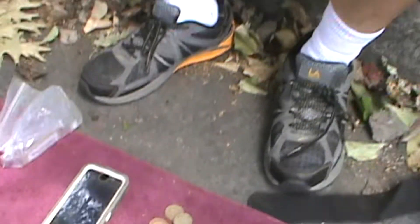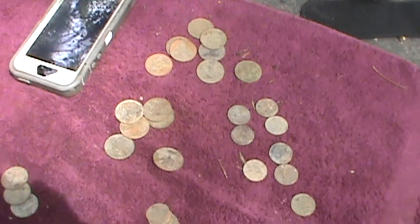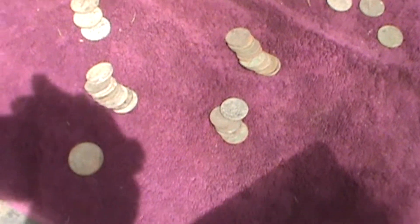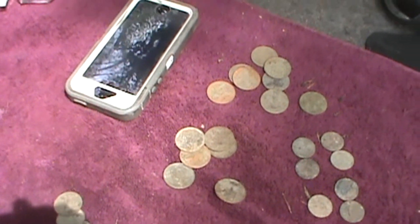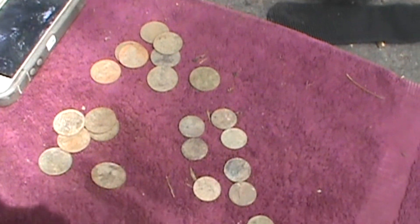I'm Scott. I hunt with an MXT Pro. $5.51 — all coins. Didn't find the phone, but there's his coins.